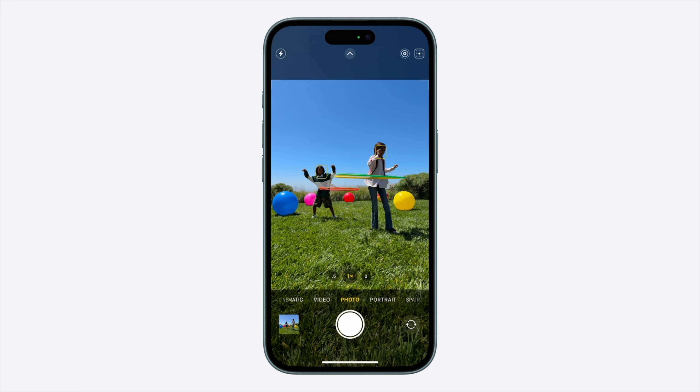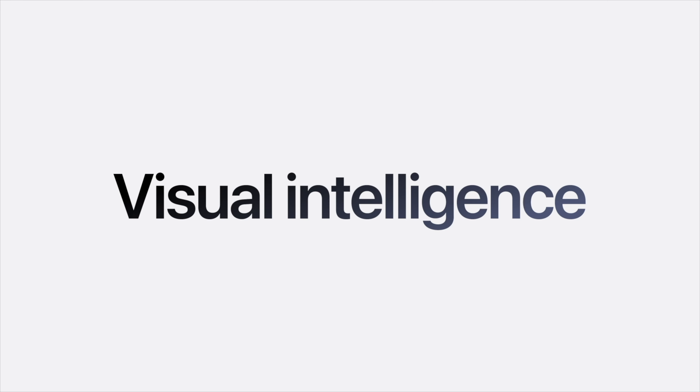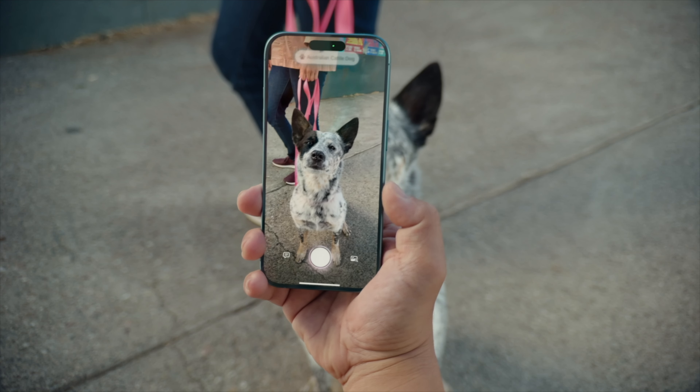Camera control will launch the camera app for you with a full press. Interestingly, I had mapped the action button on my 15 Pro Max to launch the camera app, so for anyone else used to that, camera control will be freeing up the action button for something else. In the keynote, it was also mentioned that camera control can be used to activate visual intelligence, which is essentially using AI to look up stuff with the camera.